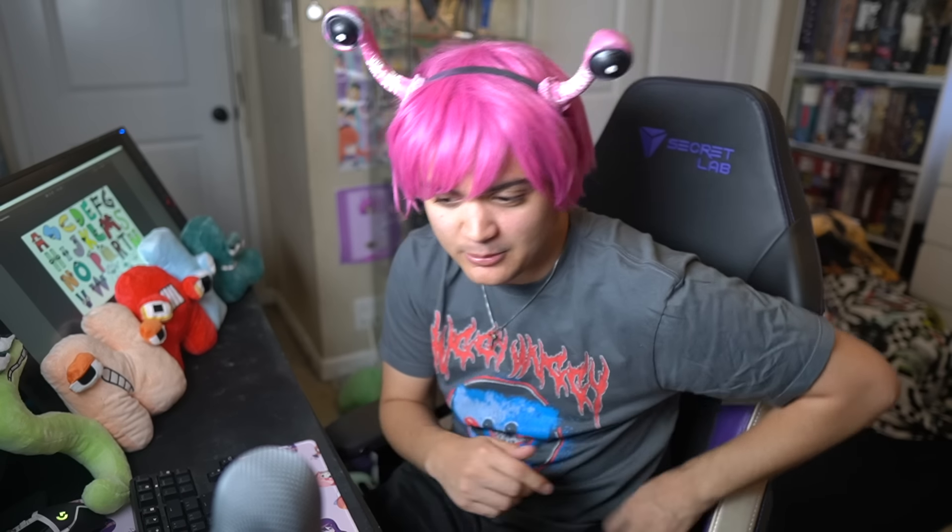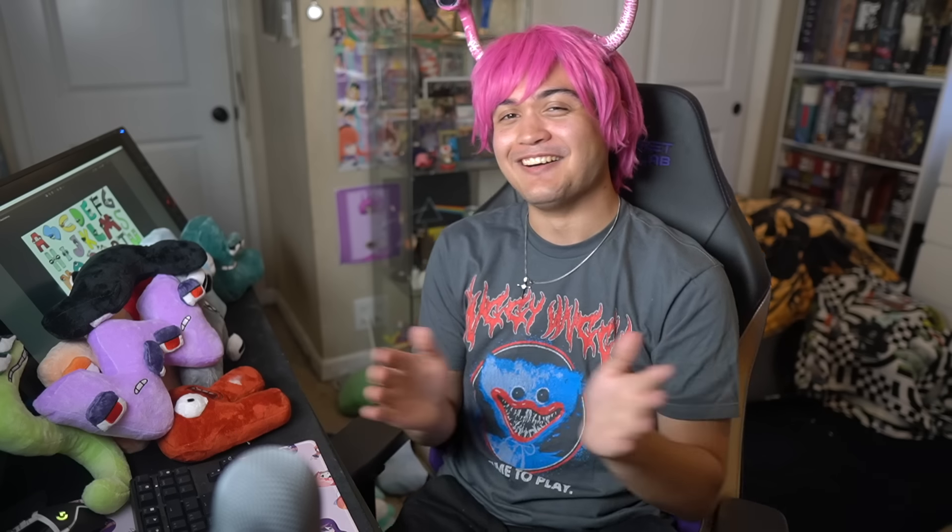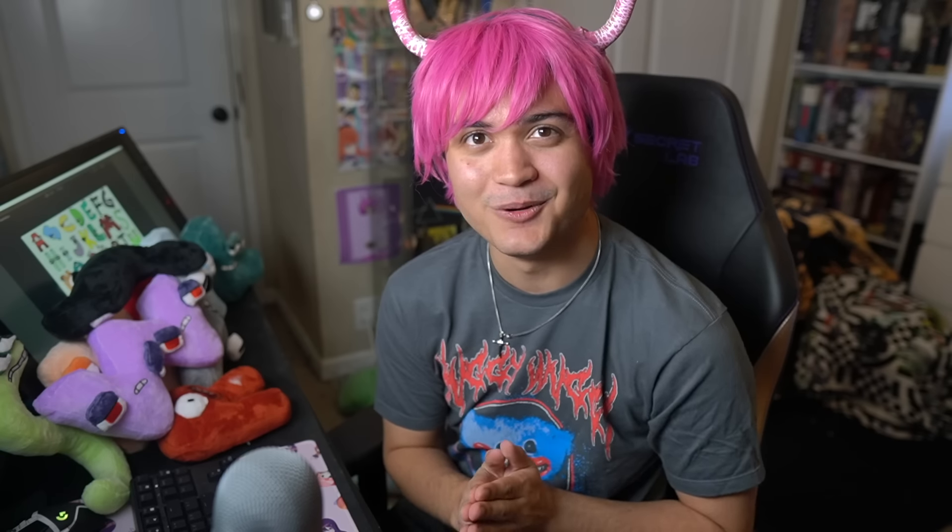Y looks cute as ever — she looks afraid a little bit, like she should be. And unlike the other female letters who were missing eyelashes, they actually did give her eyelashes here. Looks really good. Solid eight out of ten, maybe even a nine.